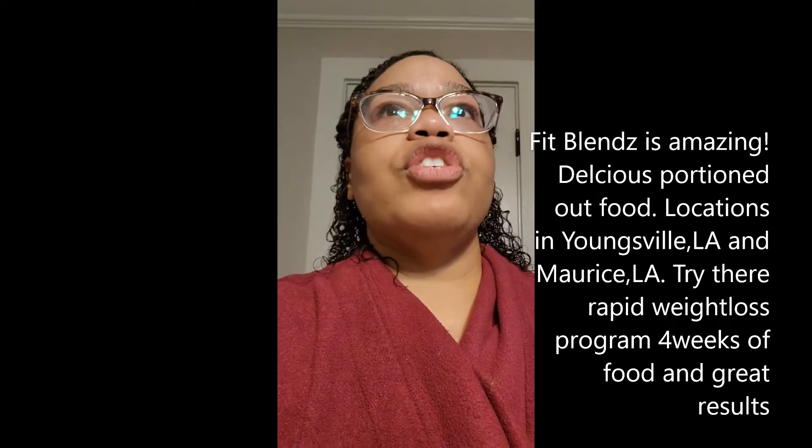Then I come back and I'll have whatever my meal is. Lately I was doing the Fit Blends, which is like local here in Maurice, Louisiana, and they are wonderful — I love me some Fit Blends. You go pick it up on Sundays, and then you order it on Tuesdays, and you have your food for the week. I've been doing lunches and dinners, so that way I can just do whatever for breakfast. A lot of times it's oatmeal, eggs, things like that.